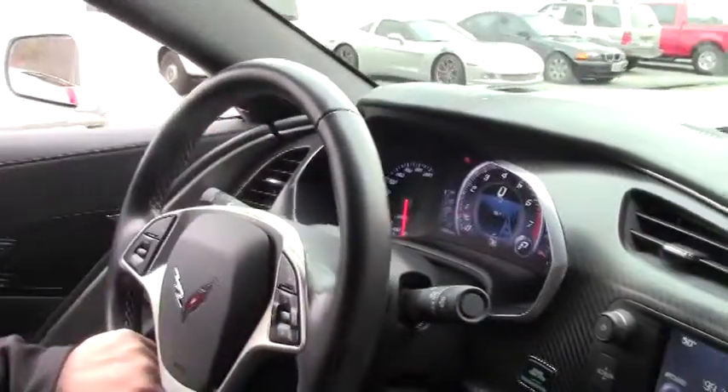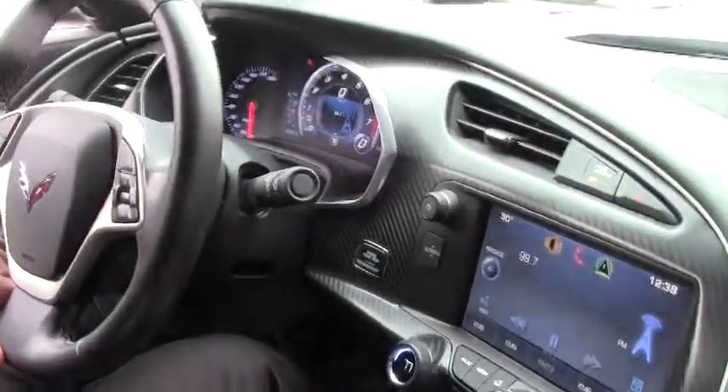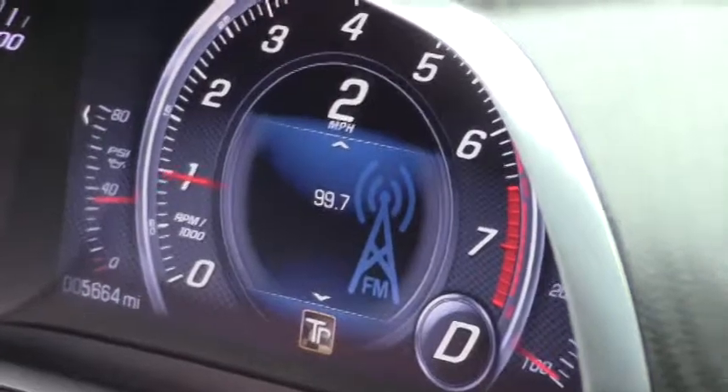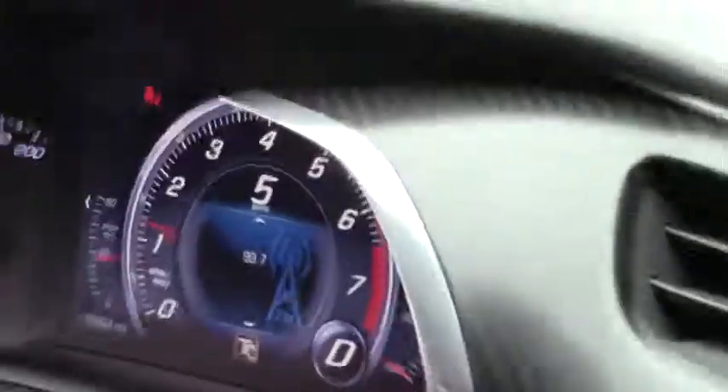Obviously, beautiful dash. We are in track mode. The heads-up display is beautifully bright — really, really nice.